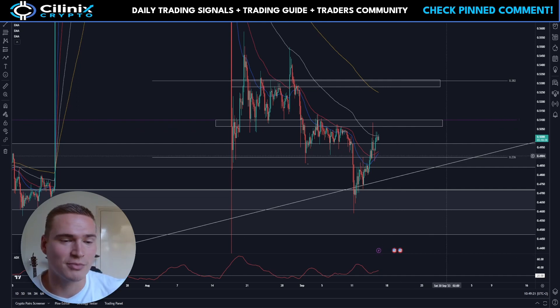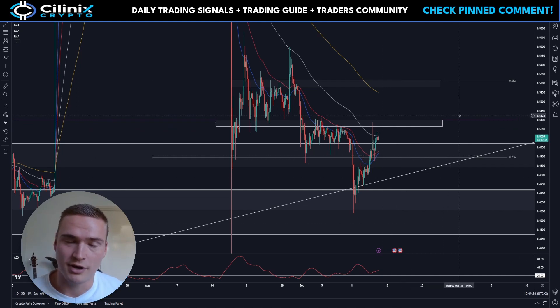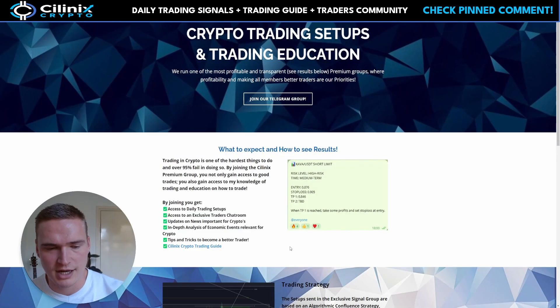We'll talk about what needs to happen for XRP to really be bullish — which in short is breaking above 51 cents. We'll also cover whether that's possible and the different scenarios from here.